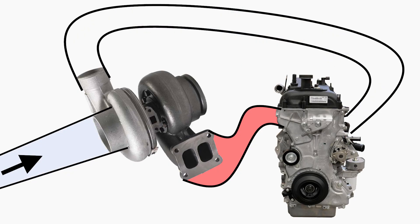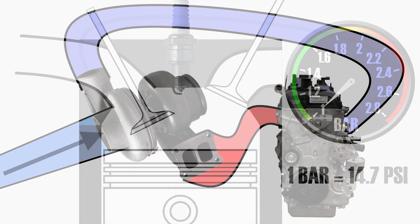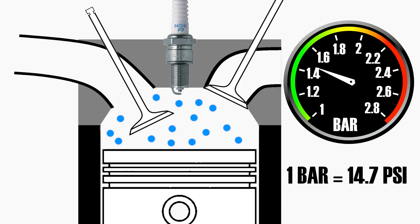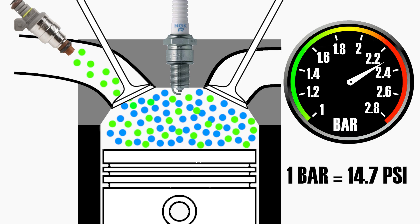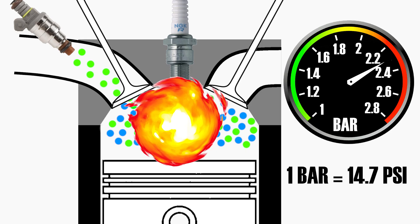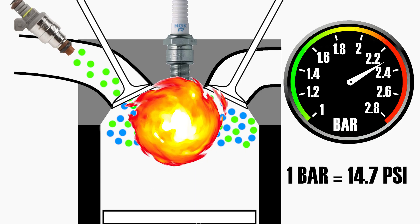The more air the turbo sucks in, the more air it can compress, generating higher boost pressure. The higher the boost pressure — or the pressure of the intake air — the more air we are stuffing into the same volume. The more air we stuff, the more fuel we can add, and the more powerful the combustion becomes. The more powerful the combustion, the higher the force pushing the piston downward, and the faster the car can go.